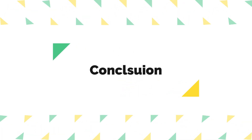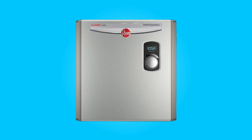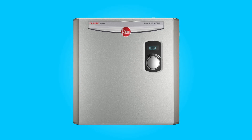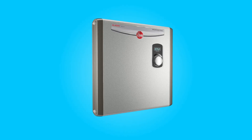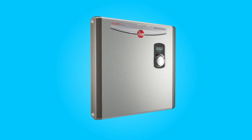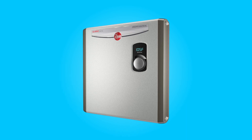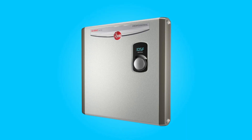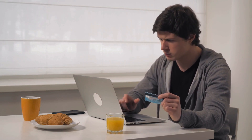Conclusion. The Rheem Performance RTEX24 electric tankless water heater offers a combination of advanced features, energy efficiency, and space-saving design. Its ability to provide on-demand hot water, along with self-modulating technology, makes it a reliable choice for whole-home applications. With the potential for substantial energy savings, this water heater is an attractive option for homeowners looking to upgrade their water heating system. Affiliate links are in the video description below — click those links for the most updated prices in real time. You never know when these things might go on sale.